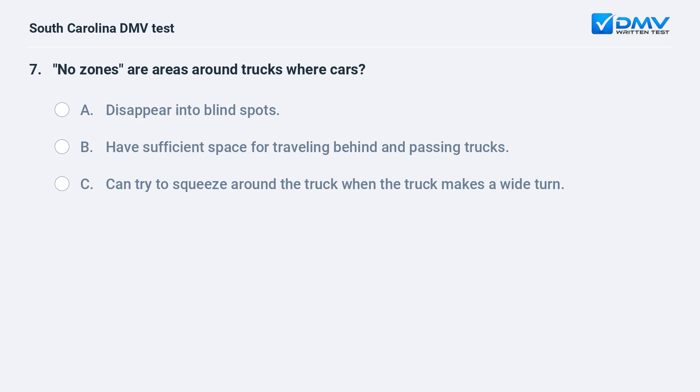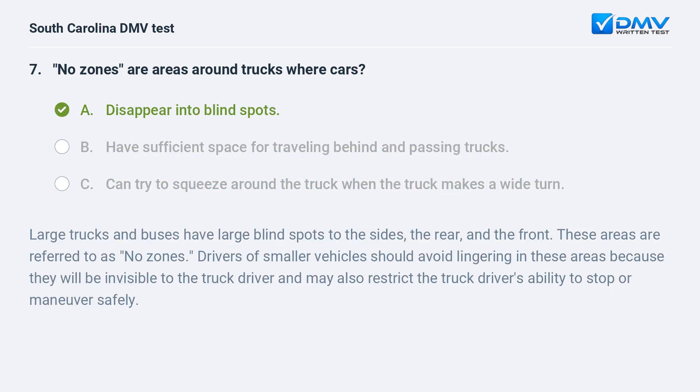No zones are areas around trucks where cars: a. disappear into blind spots. b. have sufficient space for traveling behind and passing trucks. c. can try to squeeze around the truck when the truck makes a wide turn. Answer: a. disappear into blind spots.